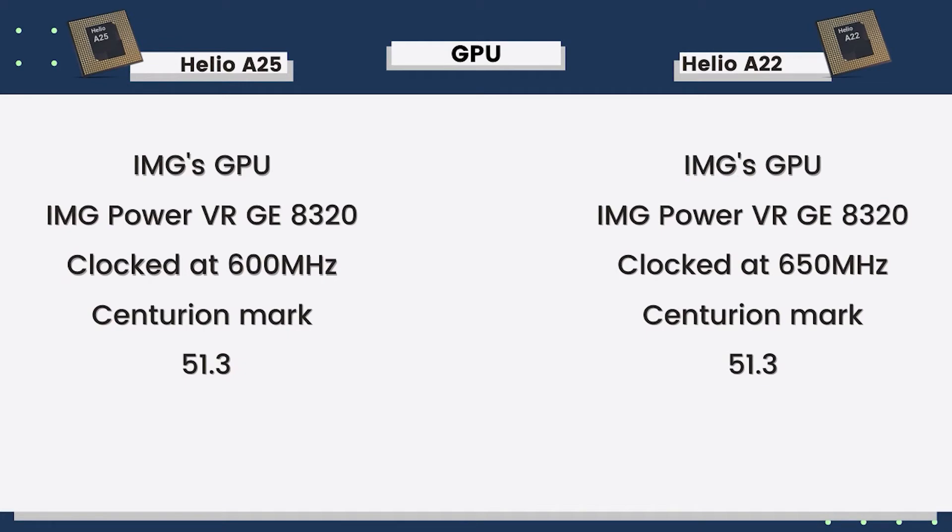For the GPU, both chipsets use exactly the same GPU, but Helio P22 has a 50 MHz higher GPU clock speed than Helio P25. Many people wonder why this is the case — Helio P25 is the newer chipset, yet it has a lower GPU clock speed.